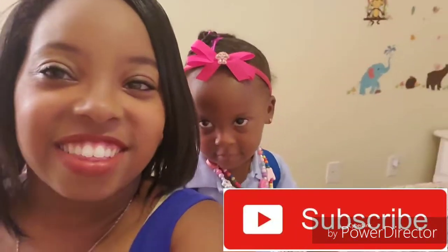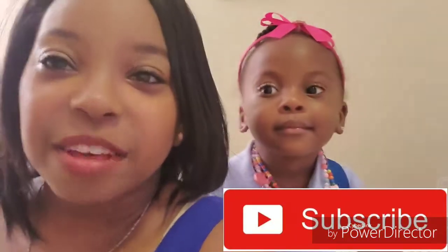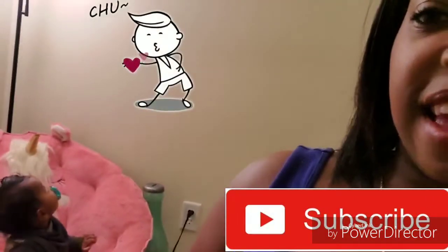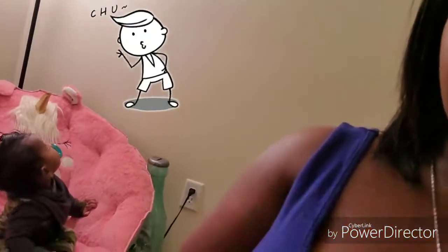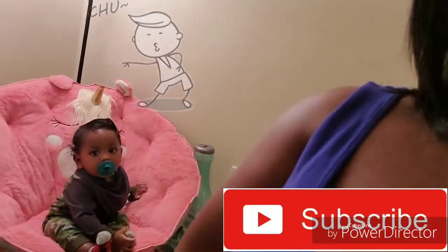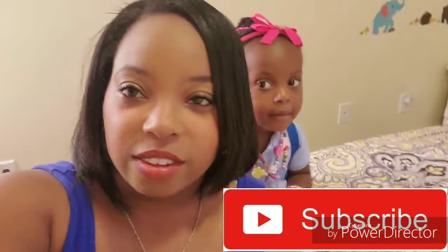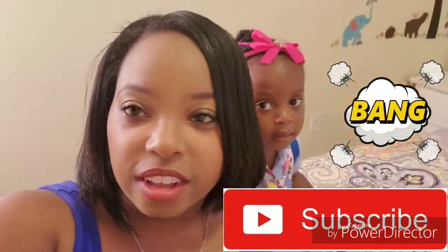Hey guys, welcome back to another video with me Lauren and Mr. Alexander. Alexander is looking at the light, y'all. Today we're doing a back-to-school haul — we're gonna go through some of the stuff we got Lauren for going back to school.